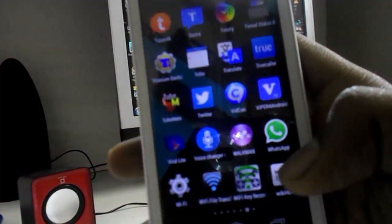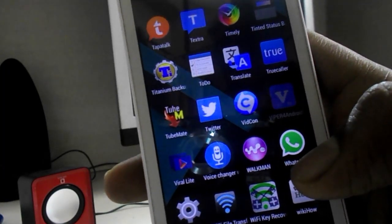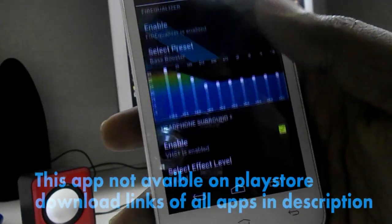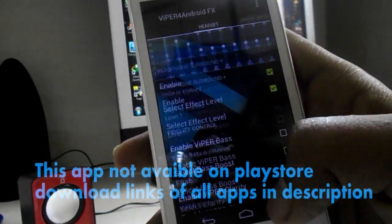The next app is Viper for Android. Viper for Android can change your whole experience of listening to music on your phone. This app is like an equalizer app but with more advanced options. My personal experience with this app is totally awesome. The download link is in the description — you can check it out later.